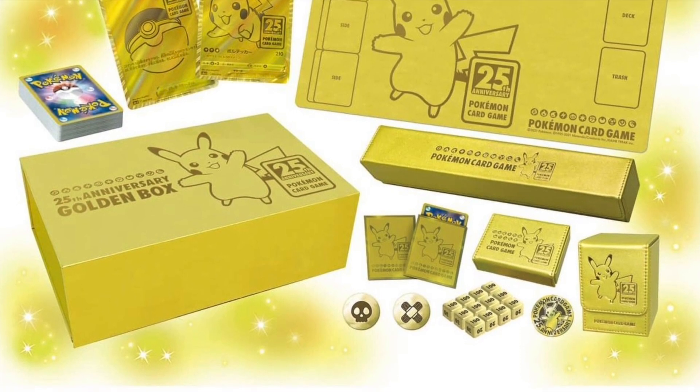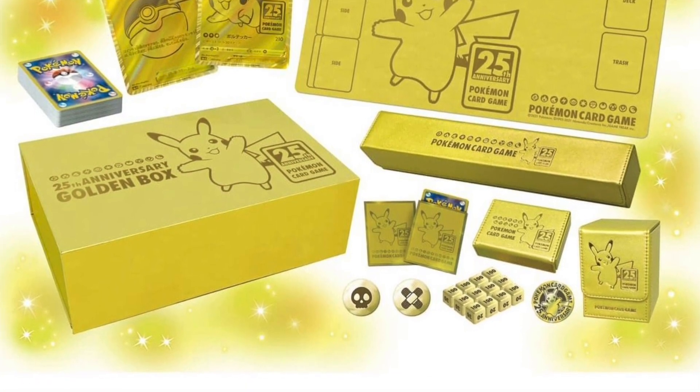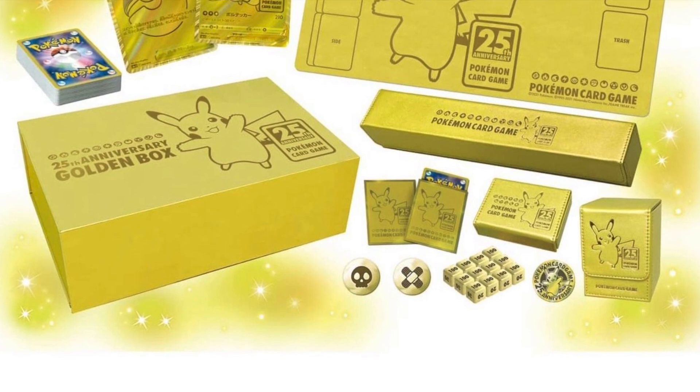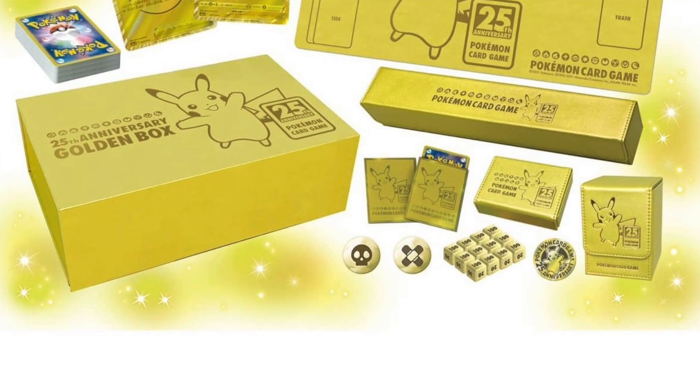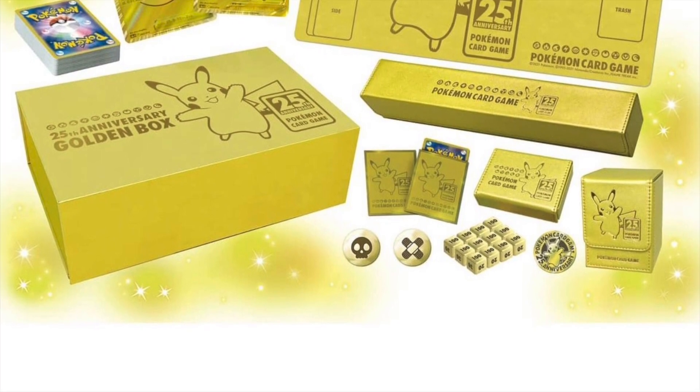There is also the deck shields, the rubber playmat, the metal dice, a dice case, playmat cases, a Pokemon coin, and of course 5 25th Anniversary packs inside as well.